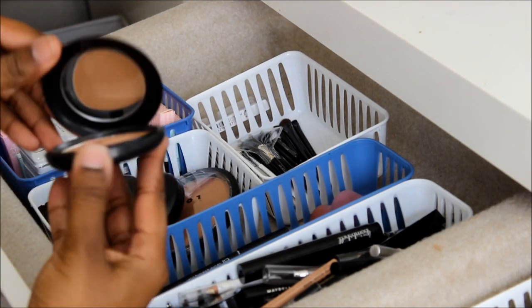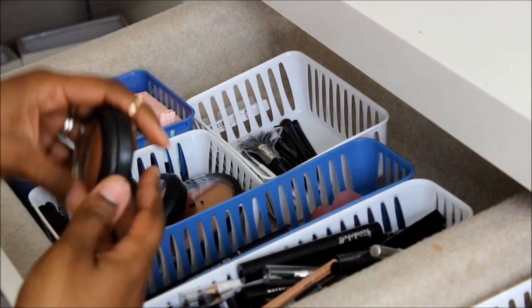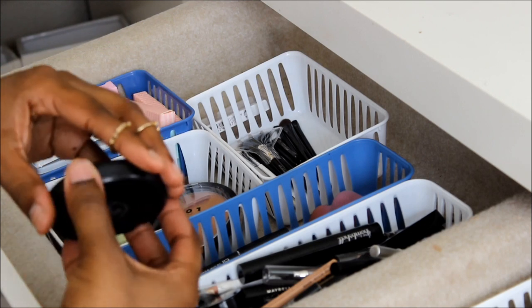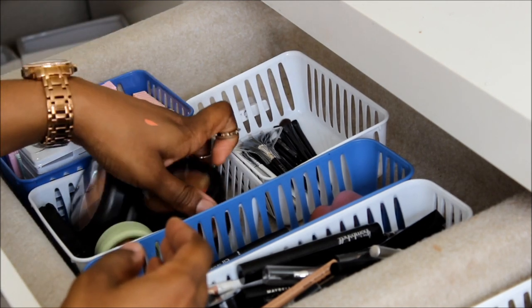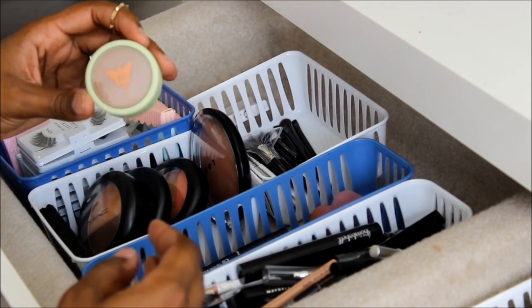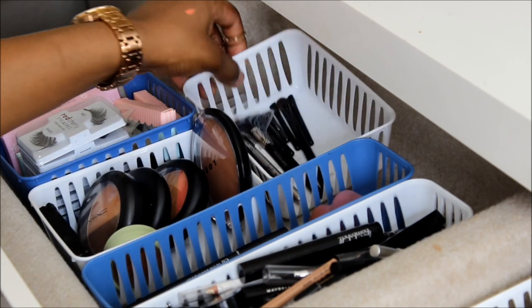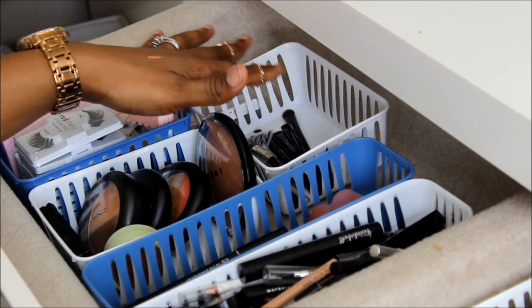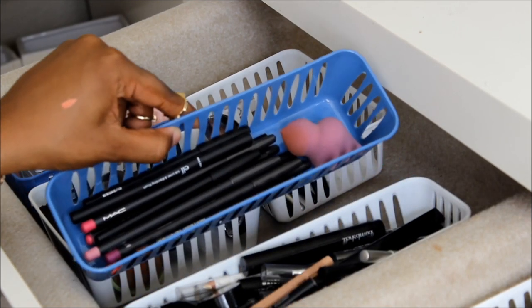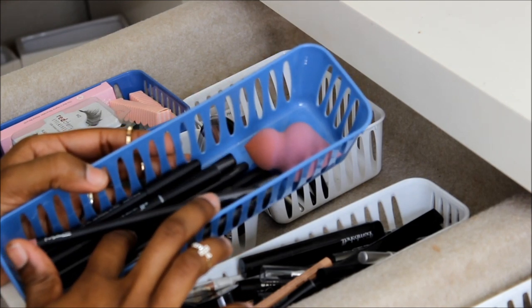I got this little Pixi one in a glam bag. Here I just have little travel brushes, nothing crazy. And here I have some lip liners — some MAC ones, some e.l.f. ones, some Lorac ones.